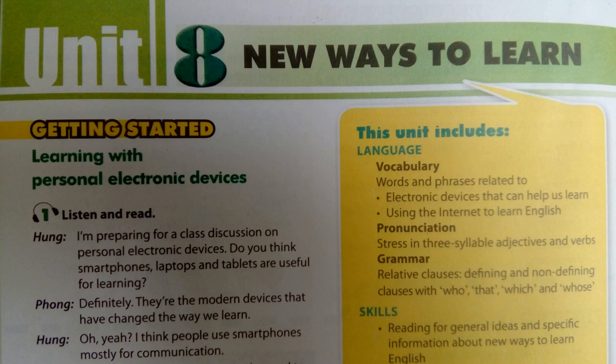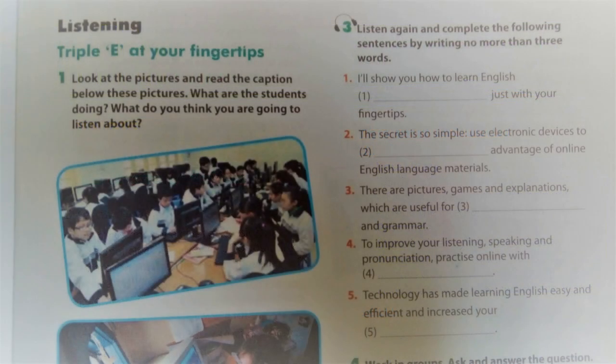Unit 8, Page 31, Skills. Activity 3. Listen again and complete the following sentences by writing no more than three words.